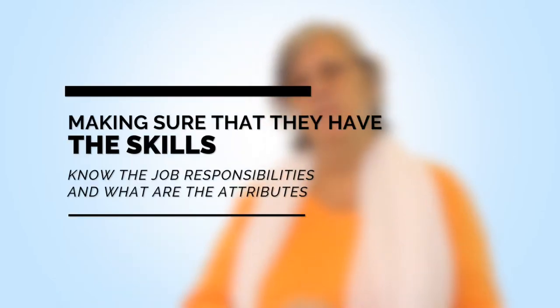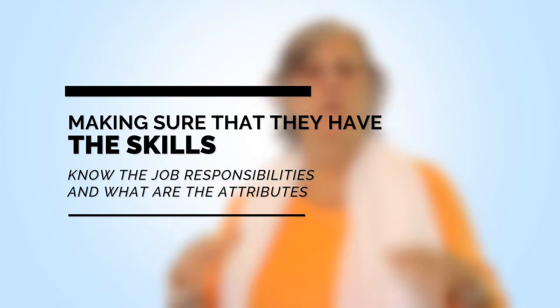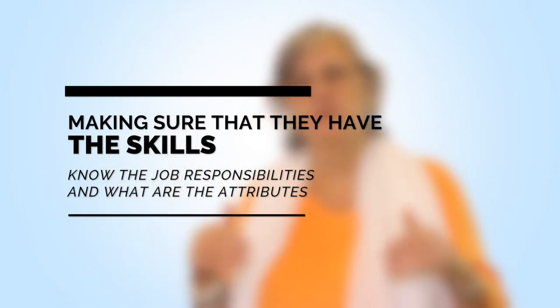Number two, make sure you've clearly defined the skills needed, the job responsibilities and duties, and the attributes of the kind of person who's going to be successful in that role. Before you go to a place like Hiring Steps or place an ad, get crystal clear on the kind of person you want, how they're going to be evaluated, and what they're going to be doing. We also do research on compensation and benefits and what's appropriate for that type of role in your marketplace.